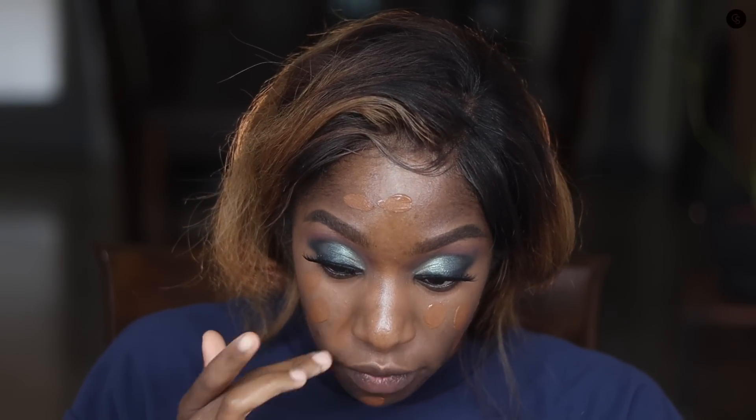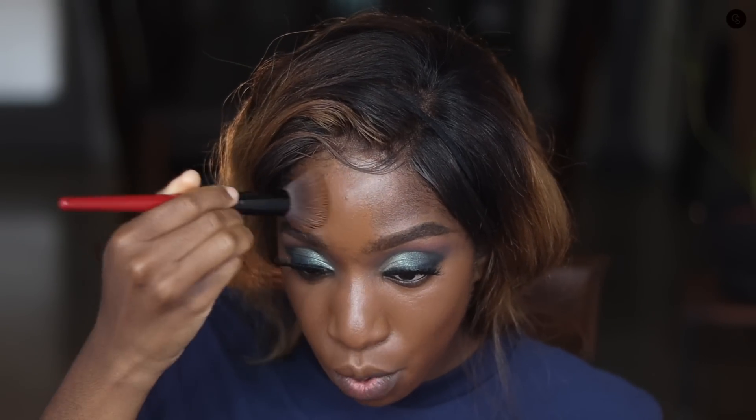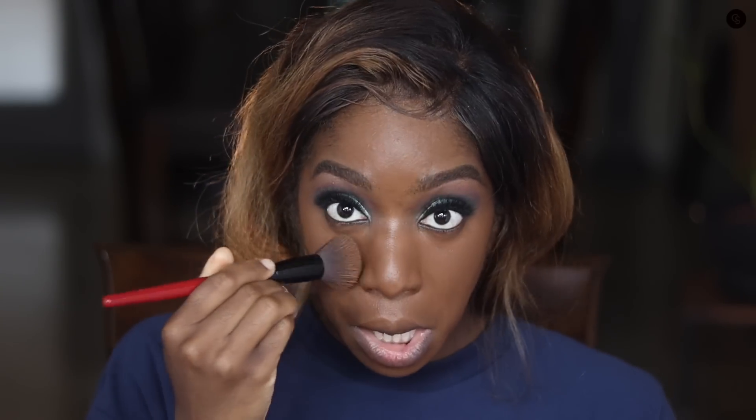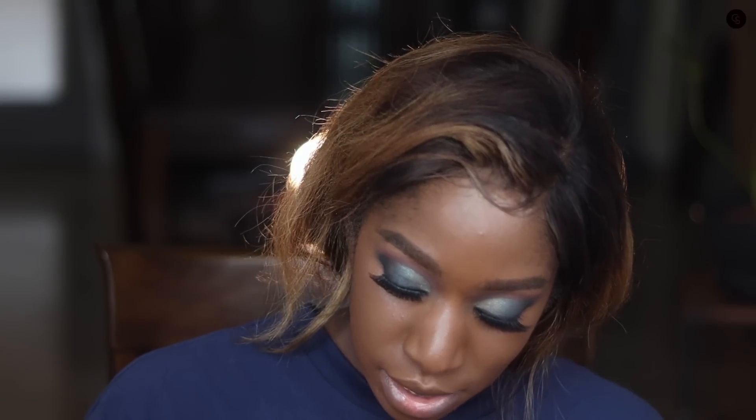I don't have shade 368 in the Super Stay line, so I'm using 360 Mocha, which is usually fine for me at this time of year. It has a 24-hour claim but we all know nobody's wearing makeup for 24 hours. It is mattifying, which I don't mind because I have combination oily skin, but if you have dry skin you probably want to go in with something hydrating before this foundation because it is super full coverage and super matte. I'm just going to use my Beauty Blender to blend it in — this is the finished foundation application.